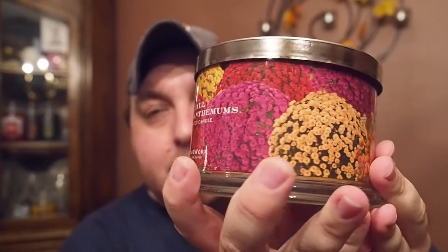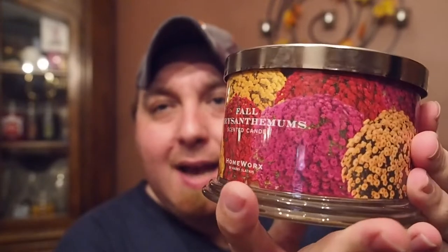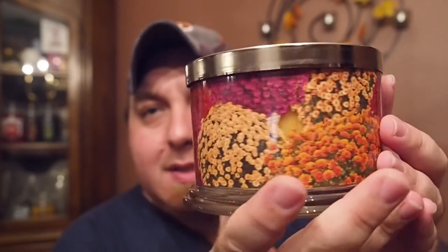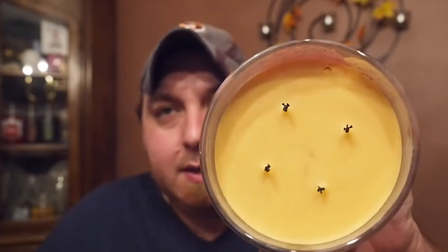Here we have a gorgeous wraparound label with chrysanthemums in baskets — you can see little shots of a basket in there. You don't get to see too much of the wax. It's very reminiscent of the Summer Zinnias that Harry did in the springtime. We have four wicks and a yellow wax. Burn time is 30 to 55 hours. Let me read you the scent notes.